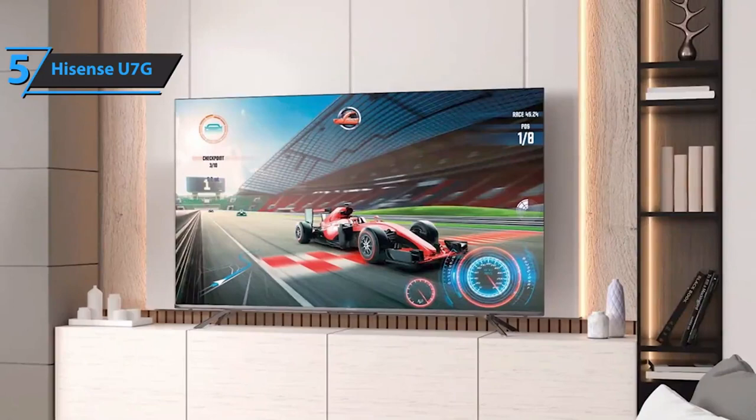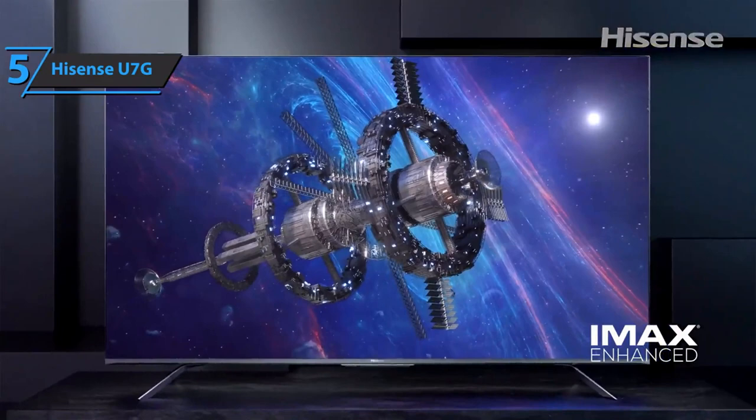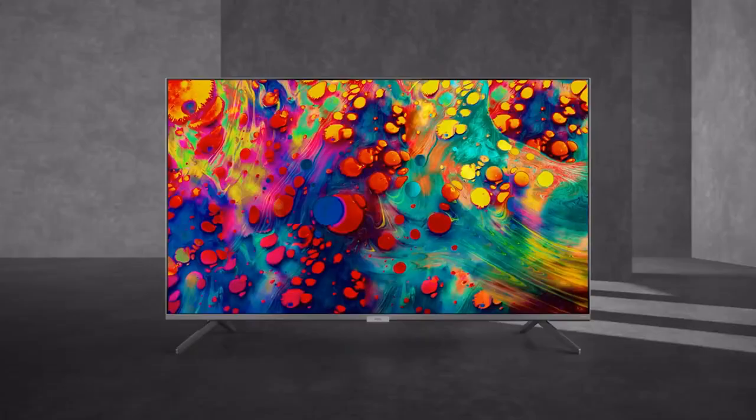In terms of sound, Dolby Atmos support sounds great at around 15% volume in a small to medium room, though large rooms may struggle with sound nuances. For the listed price, we're thoroughly impressed. If you're in pursuit of the top bang for the buck, check out the TCL 6 Series — the best value 75-inch TV on the market in 2022.